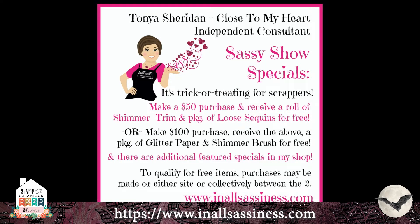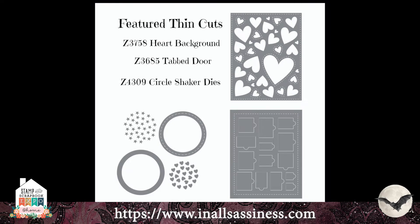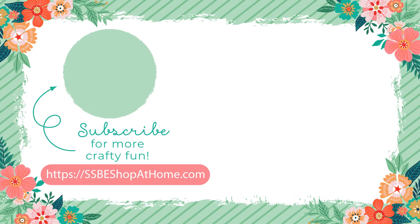I want to remind you where you can find me. These show specials are available until the 12th of October, so that gives you a little time to shop. I hope you have a wonderful day, a wonderful fall, a wonderful Halloween, and whatever you do — make it sassy!